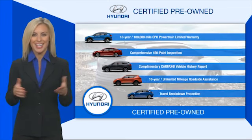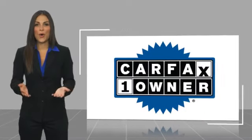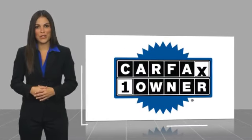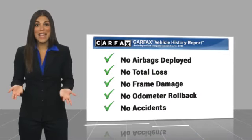Contact your Hyundai dealer today to learn more about the Hyundai certified program. This is a one-owner vehicle with a Carfax vehicle history report. Be sure to find a complimentary copy of this report online or contact the dealership.